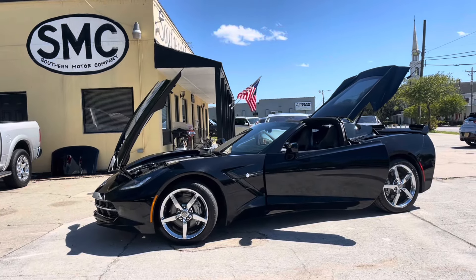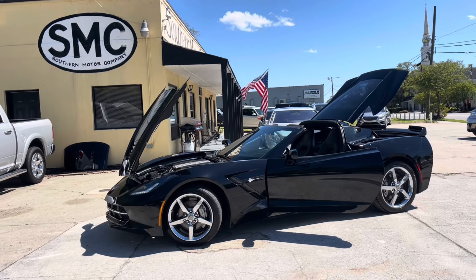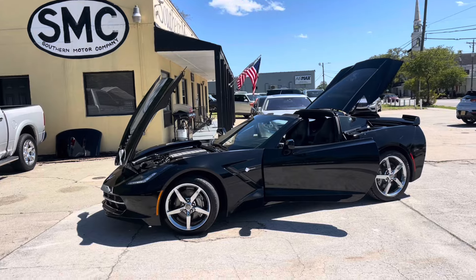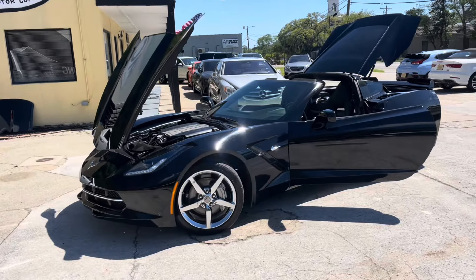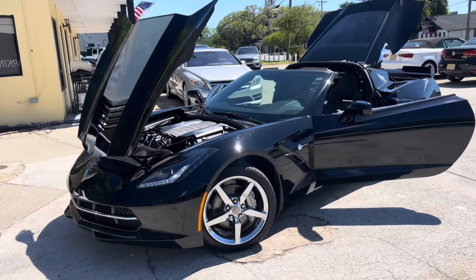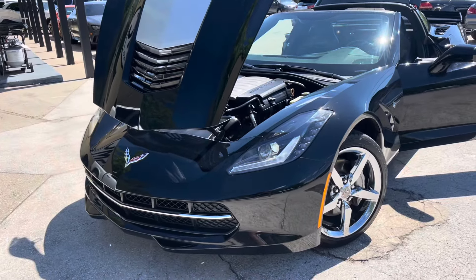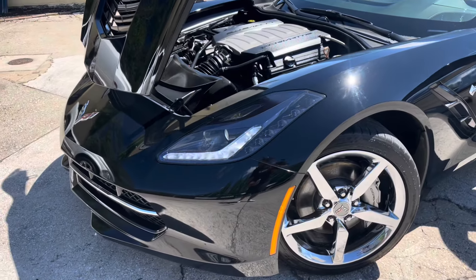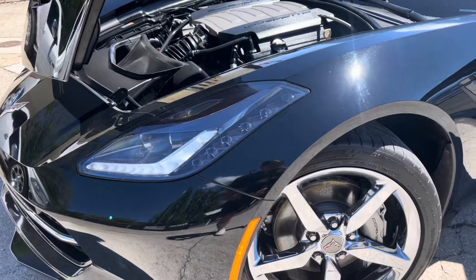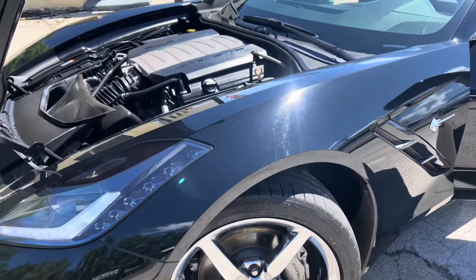Hello everyone and welcome to Southern Motor Company. Today we'll be showing you this 2016 Chevrolet Corvette Stingray. Stay with us — we'll walk around it, let you see the exterior, then the interior, hear the engine and the exhaust. So with no further ado, please stop by and see us at SMC. This Corvette is absolutely gorgeous. As we walk around it we will close up everything so you can see what it looks like with the doors, hood, and back hatch closed down.